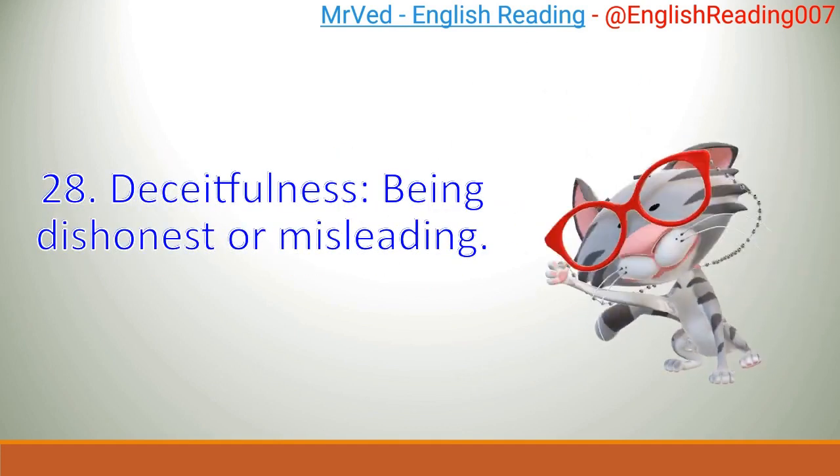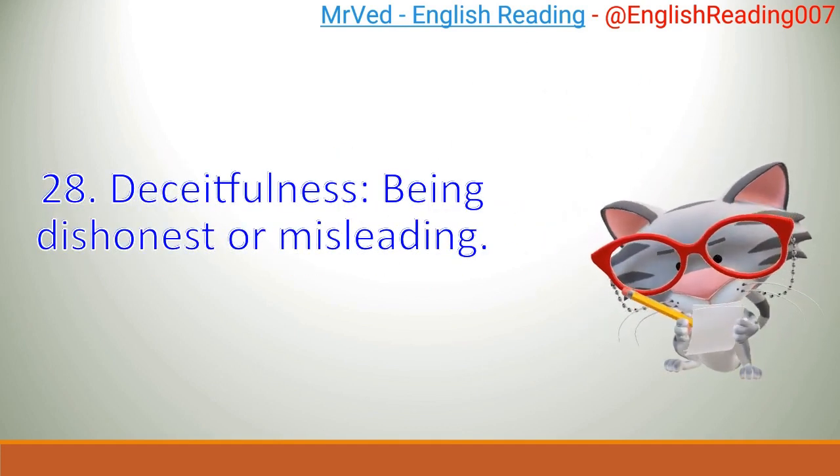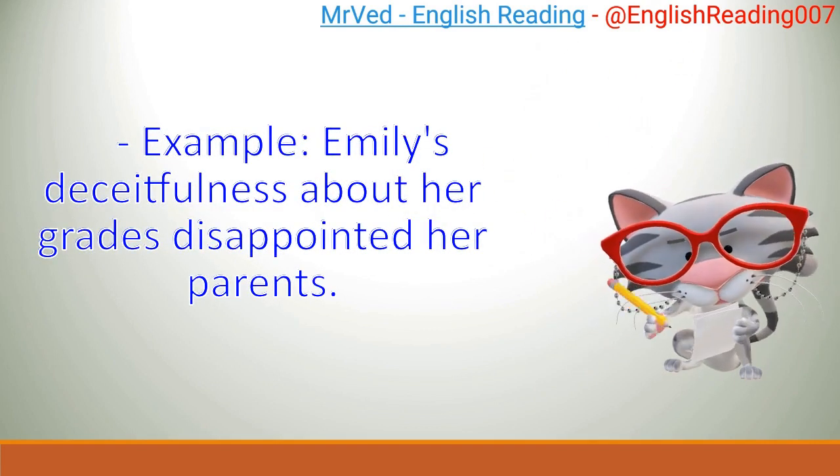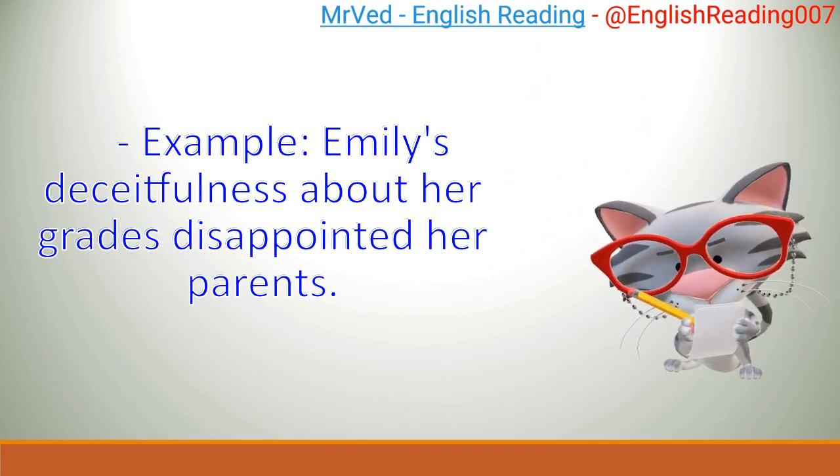28. Deceitfulness: being dishonest or misleading. Example: Emily's deceitfulness about her grades disappointed her parents.